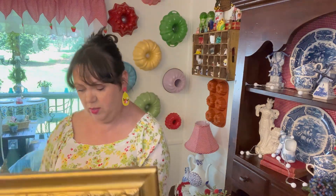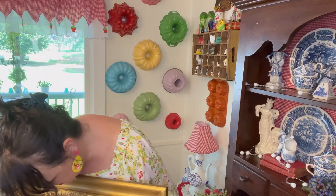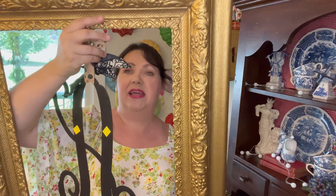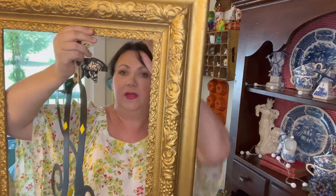This one I think was $9.99. Someone had already taken and put this in it — which, my last name's Austin, but I'm going to take that off. It's just kind of tied into the hanger. But I love this frame — and I mean, it's huge.